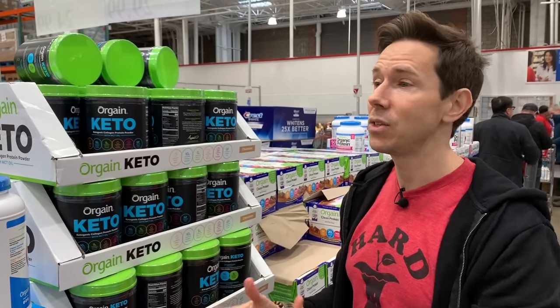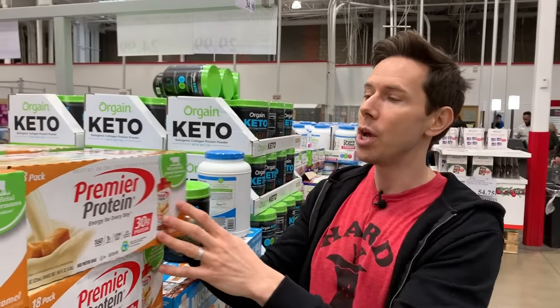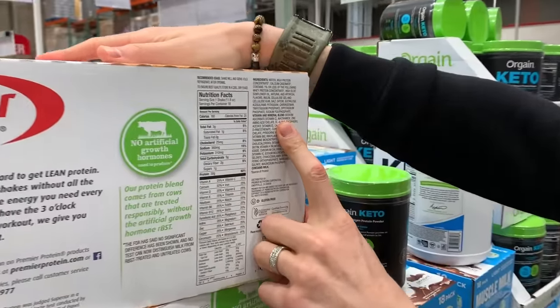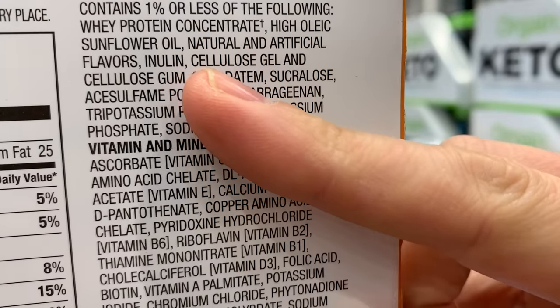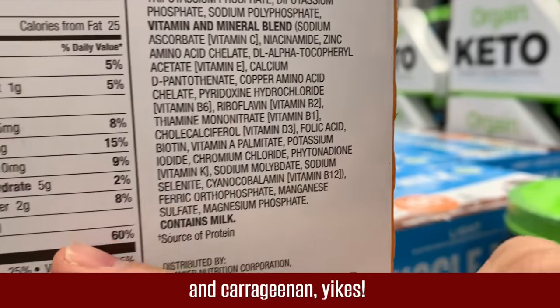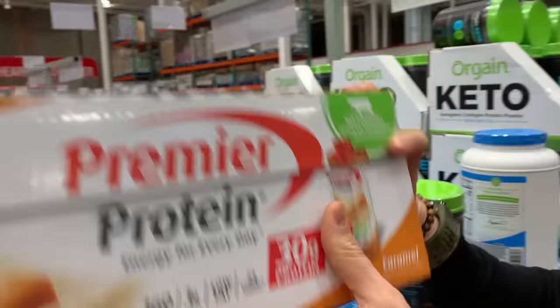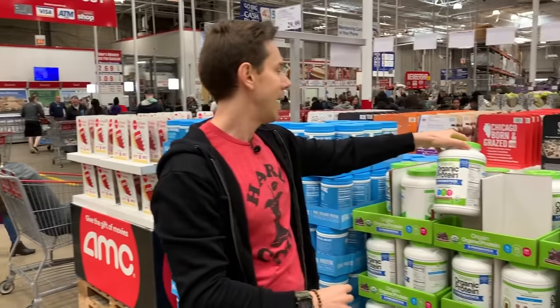Then we see protein drinks like Muscle Milk — these are things I typically don't take, and I'll do a whole video about protein drinks. But looking at the ingredients: natural and artificial flavors, sunflower oil that's not expeller-pressed, and phosphates. Don't be lured in by the 30 grams of protein — it's not something I would put in my body. As for protein powders here at Costco, they actually don't have too many that I love — a lot of them have natural flavors. I have a whole video about protein powders.